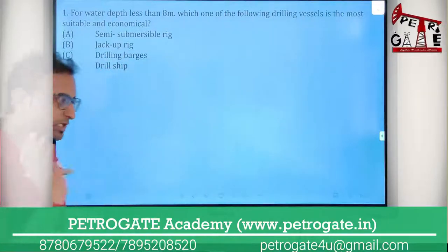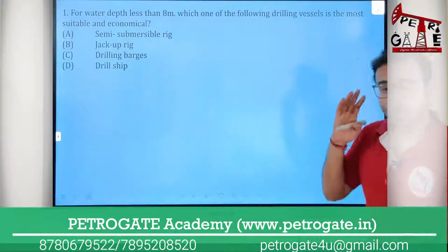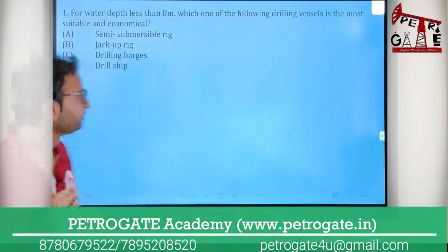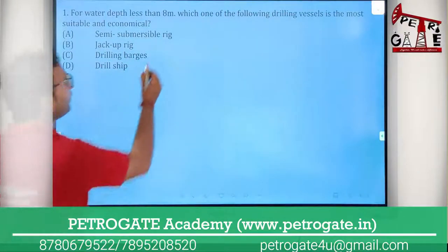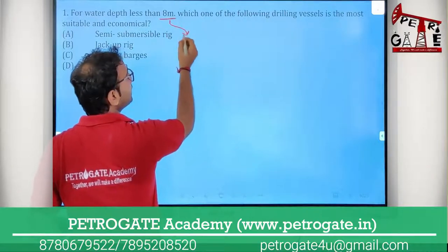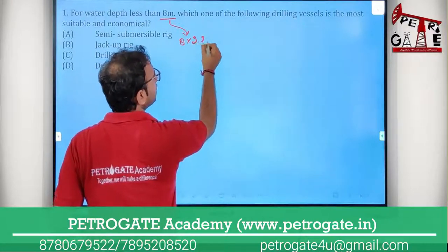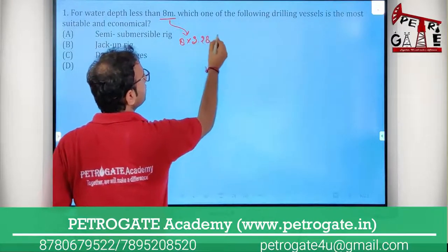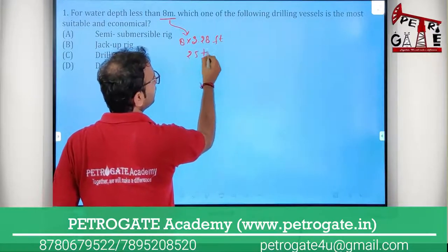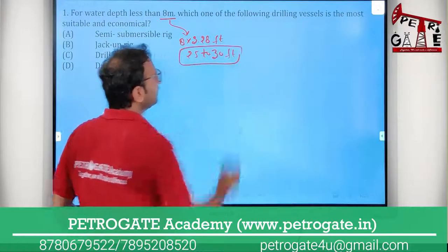These kinds of questions are generally asked, so you have to remember all the vessels' water operating depth. I have the chart here. Eight meters — can we convert that to feet? Eight into approximately 3.28, so it will be around 25 to 30 feet. So this will be your range.